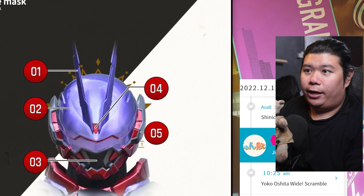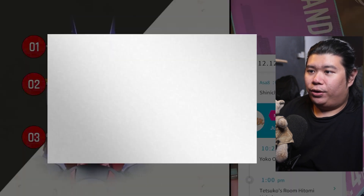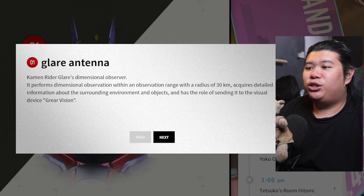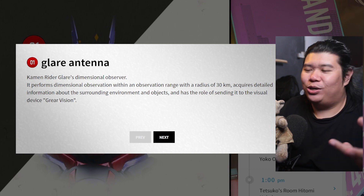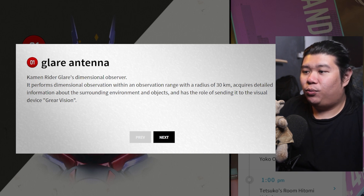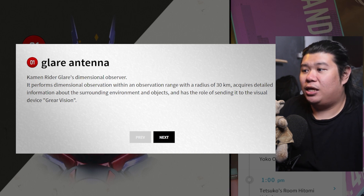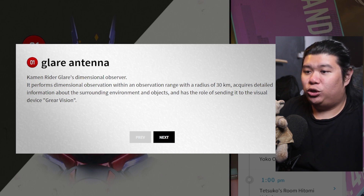The next thing we are going to take a look at is the helmet itself — the mask of Glare. First of all, we have the antenna, the Glare Antenna — the Dimensional Observer. The word is so extreme. It performs dimensional observation within an observational range with a radius of 30 kilometers, acquiring detailed information about the surrounding environment and objects, and sends it to the visual device.